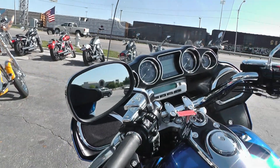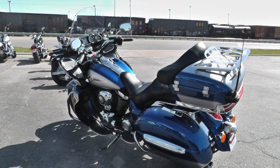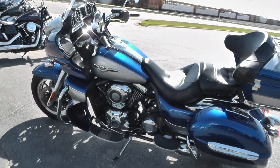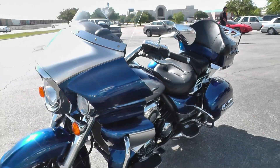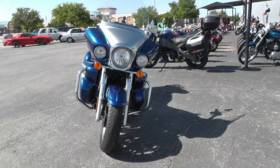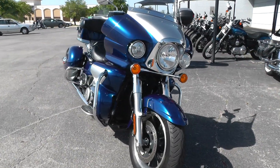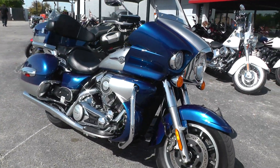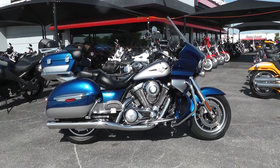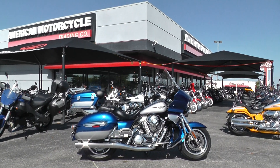If you'd like to know more about it, call our sales team toll free at 888-400-1151. They can tell you all about this bike. You can go online and see our complete inventory of good clean used motorcycles at cleanharleys.com. We'll take almost anything in on trade and have some excellent warranty options on this bike. We're shipping bikes all over the world and we've got some good financing options, so give us a call toll free at 888-400-1151. This is Gino with American Motorcycle Trading Company in Arlington, Texas. Thanks for looking.